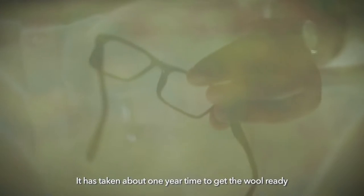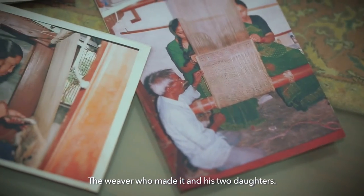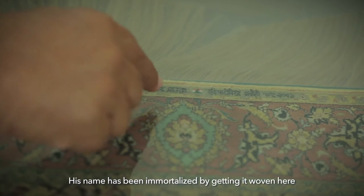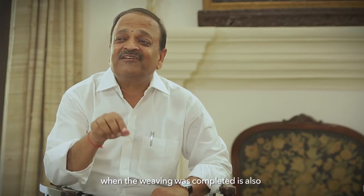It has taken about one year's time just to get the wool ready to make this carpet. We have used about 25 colors in this carpet. They have been mock-proved in a natural manner, using neem and lime. It has taken 13 years — 13 long years — to make it. The weaver who made it, and his two daughters, his name has been immortalized by getting it woven on the edge of the carpet. We have also woven here the national flag. The date when the weaving was started, and the date when the weaving was completed, is also woven on the finishing edge of the carpet.